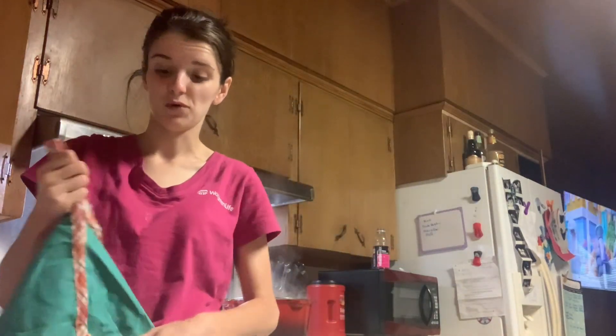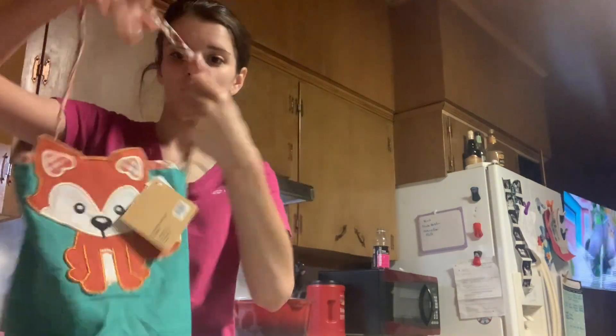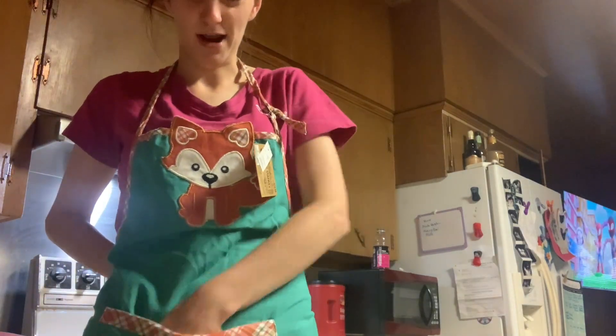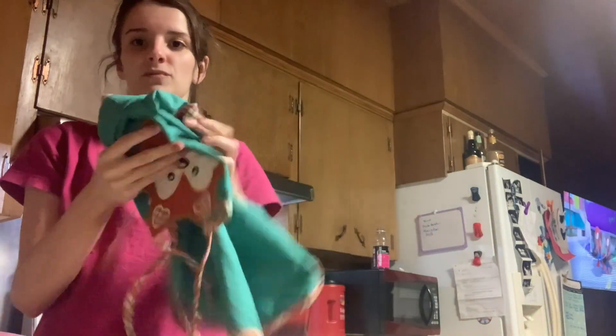I got myself an apron. The fall stuff was 40% off. I got the kids' one — it was $10.99 and then 40% off. But it was a kids' one and it fit me perfect. It's just a little fox with a tie on the back and it's got a little pocket right here. I thought that would be perfect because I've been cooking a lot. I thought it was really cute too — I like the colors. Pretty good material, so I picked that up for myself.